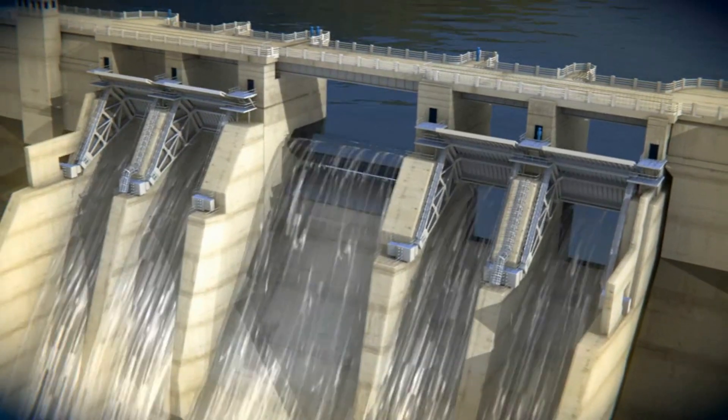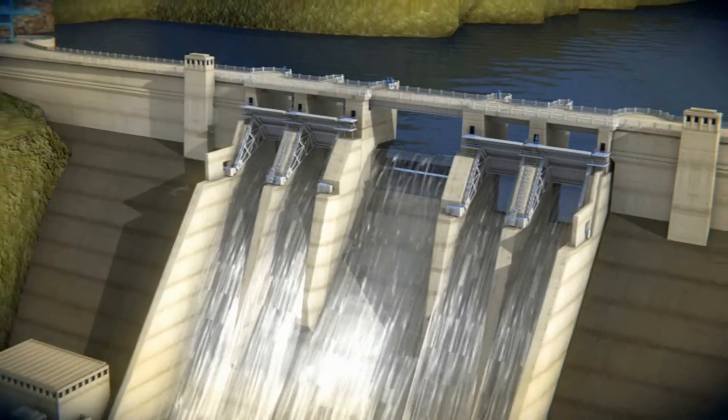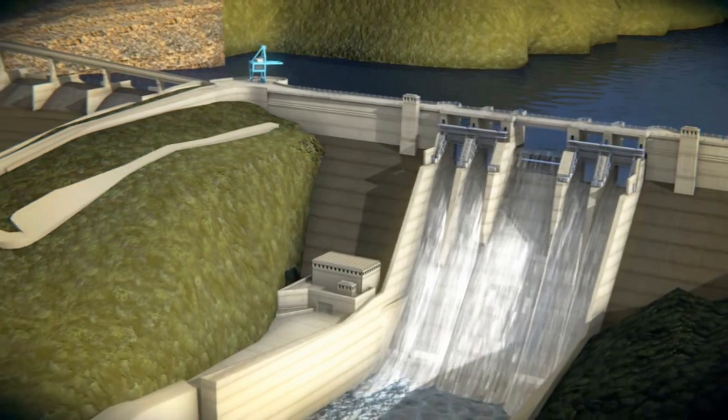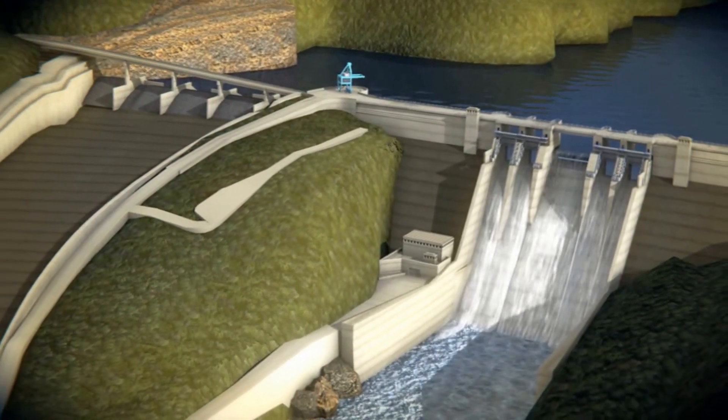When the lake level begins to drop, the gates close following the same sequence in reverse. After a flood, the gates can be manually operated to reduce the level in the lake if this is needed for operational reasons.